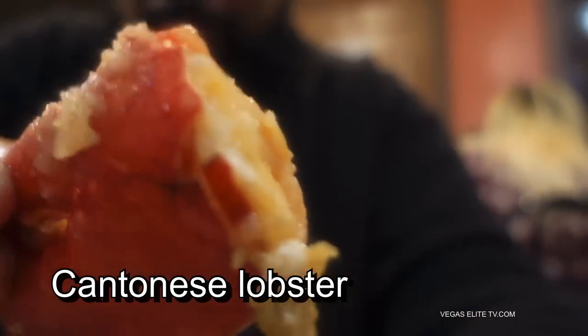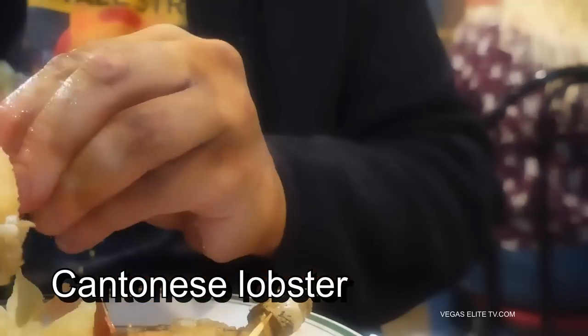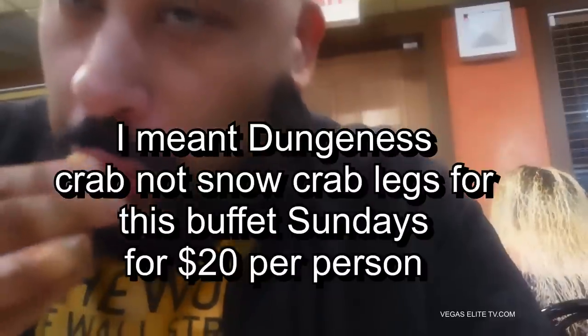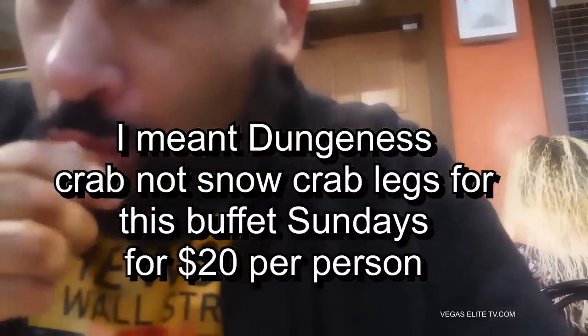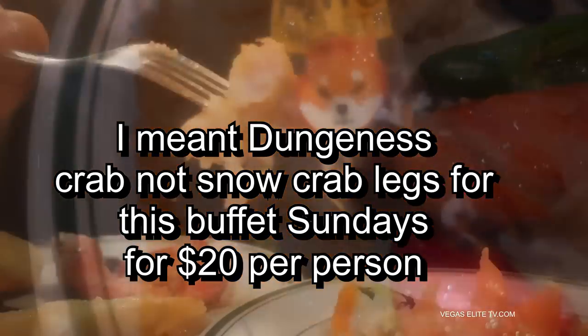This is the money right here — a lobster claw. Look at all that meat. For a little over $19 and some change per person, you get a buffet with lobster. You've got snow crab legs, you have lobster, some good seafood — plus everything a Chinese buffet has to offer. That's some swai fish right there, which is from the catfish family but not fishy. I like this fish.